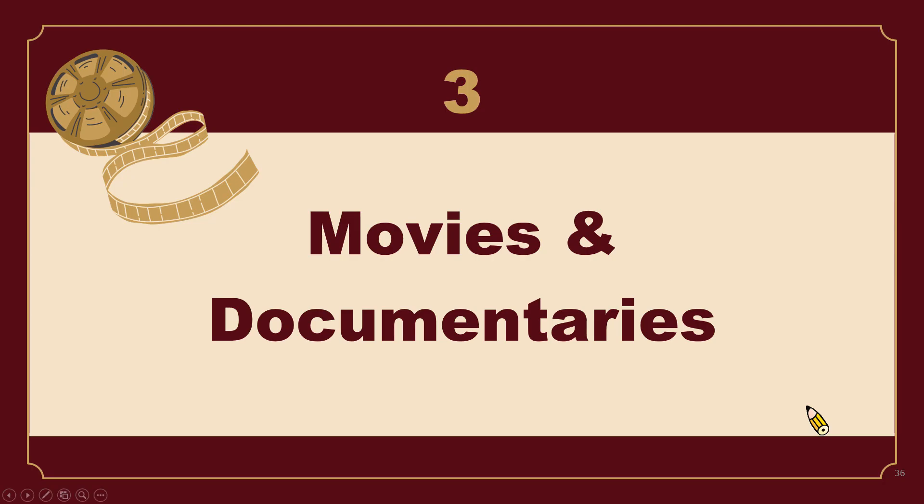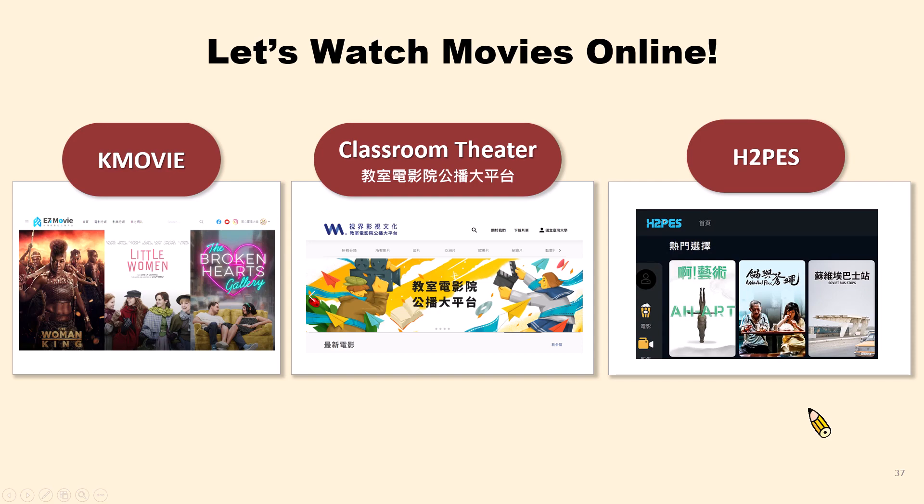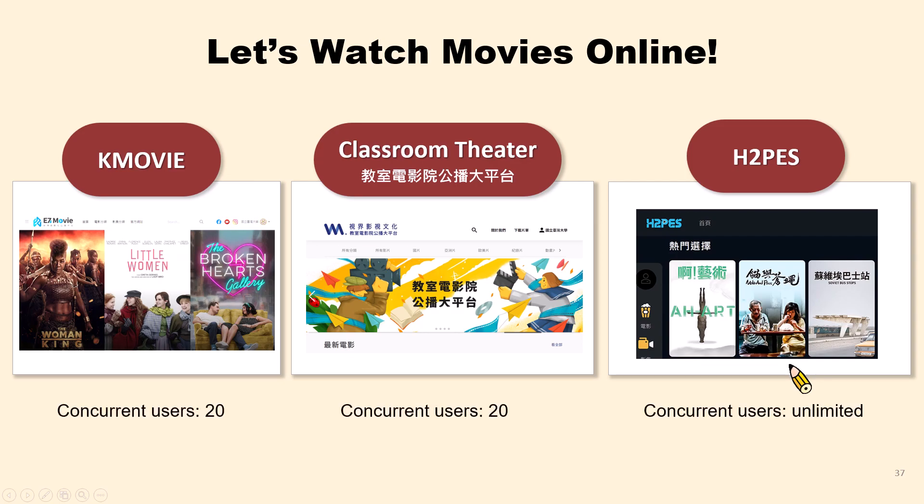In this section, I will introduce several databases for watching streaming movies and documentaries. There are three databases for watching movies — especially Korean movies, Hollywood movies, and animations. Although the website layouts are in Chinese, they cover movies from different countries and in different languages. Please note that KMovie and Classroom Theater only allow 20 concurrent users. If you are unable to access a database, it may be because the maximum number of users has been reached — please try again later.